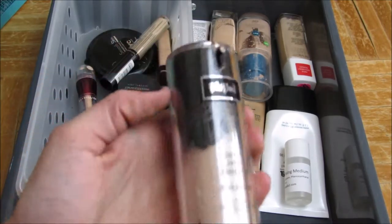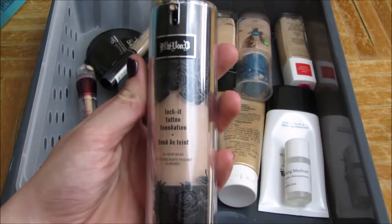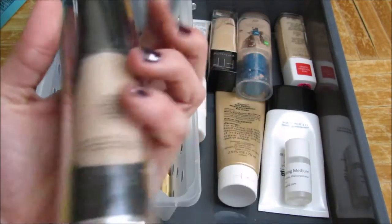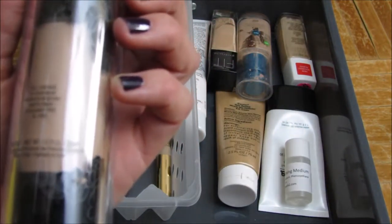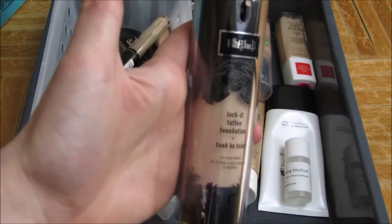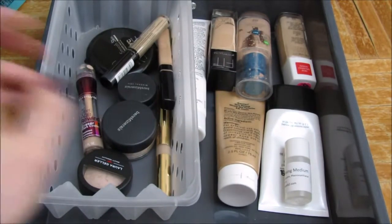First thing I'm going to keep is the Kat Von D Lock It Tattoo Foundation, 24-hour wear. I never know what color this is in, but that's what that is. It's the only high-end foundation I have, so I'm just going to put that aside.